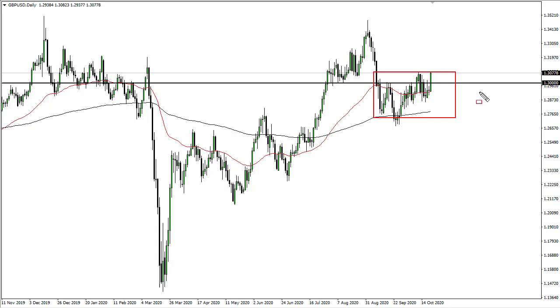The daily close is going to be something to pay close attention to. If we can break higher, 1.33 would be the target.